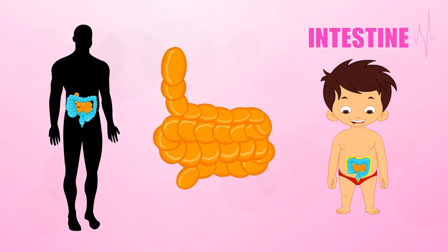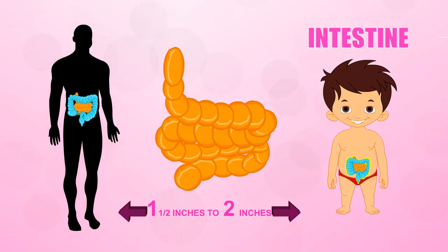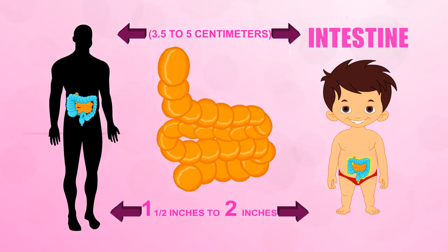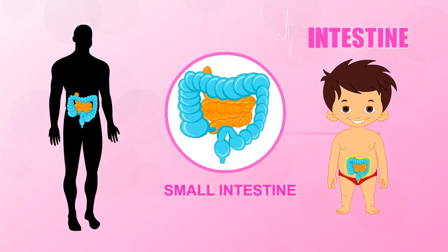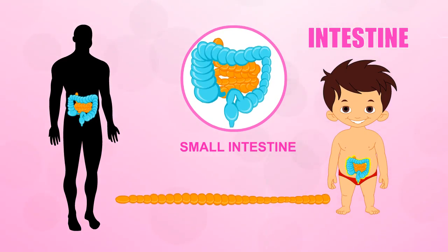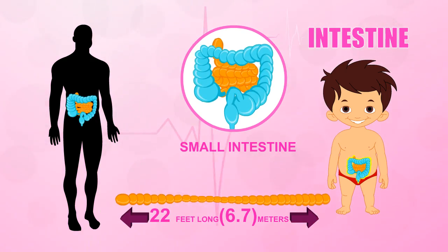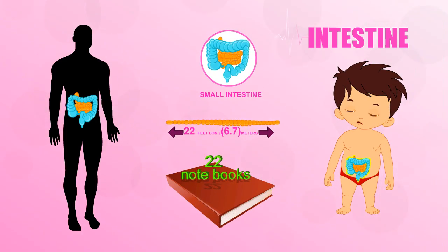Intestine. The small intestine is a long tube that's about one and a half inches to two inches, or 3.5 to 5 centimeters around, and it's packed inside you beneath your stomach. If you stretched out an adult's small intestine, it would be about 22 feet long or 6.7 meters — that's like 22 notebooks lined up end to end all in a row.